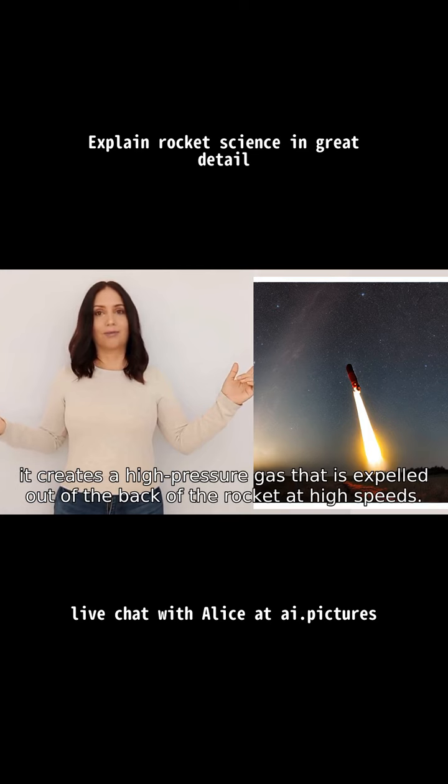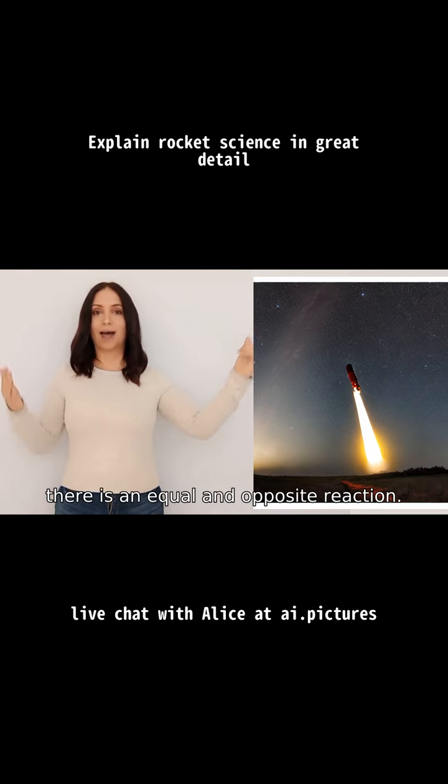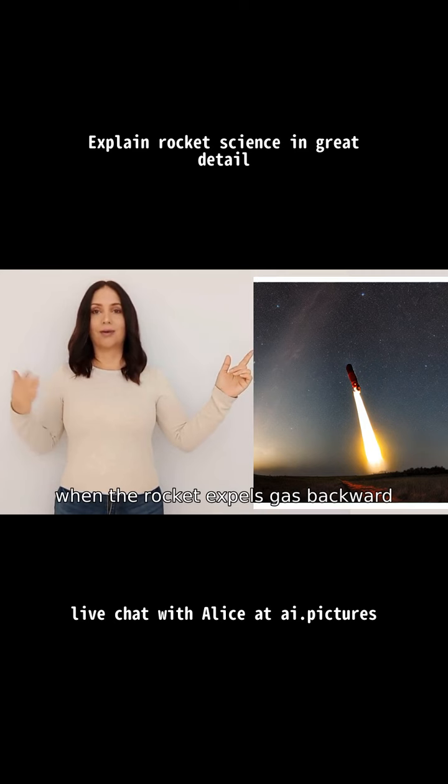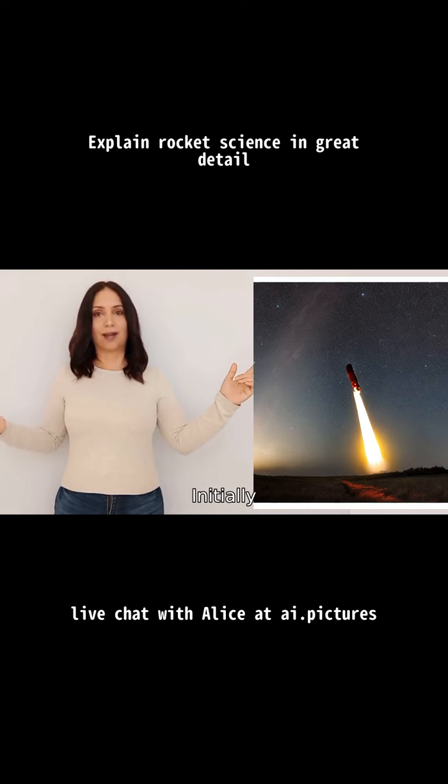That gas is expelled out of the back of the rocket at high speeds. According to Newton's third law, for every action there is an equal and opposite reaction, so when the rocket expels gas backward it creates a forward force which propels the rocket forward. To launch a rocket into space, it undergoes different stages.